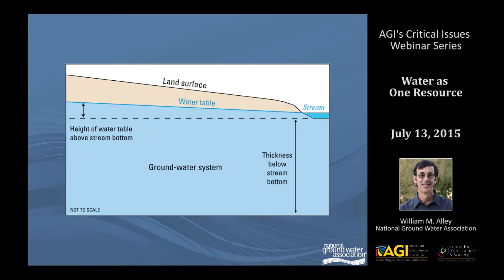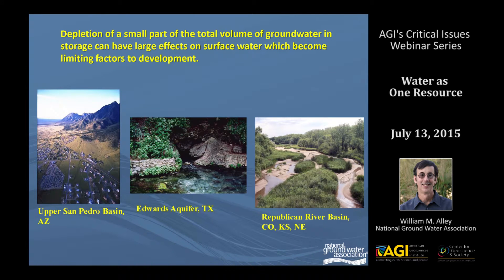As another diagram shows, one of the issues with surface water is that a small amount of pumping and reduction of the water table can actually have a very large effect on the stream, shown there for a partially penetrating stream. You can see how the water is going to come off the top, so it's going to have an effect on stream flow well before you have any large percentage from the system itself. Essentially, a depletion of a small part of the total volume of groundwater in storage can have large effects on surface water, and these can become the limiting factors to development.